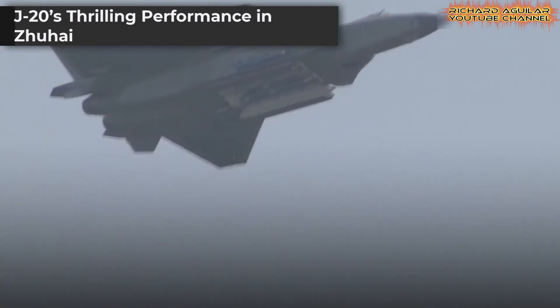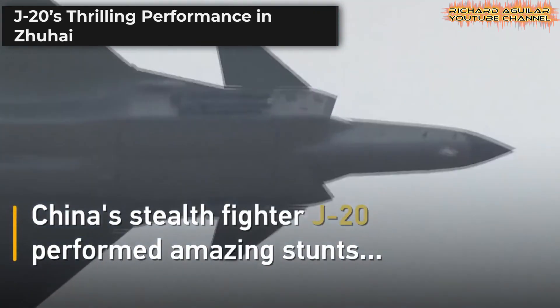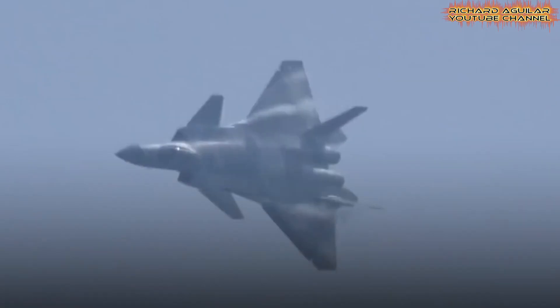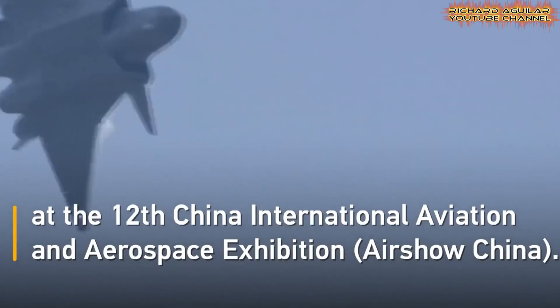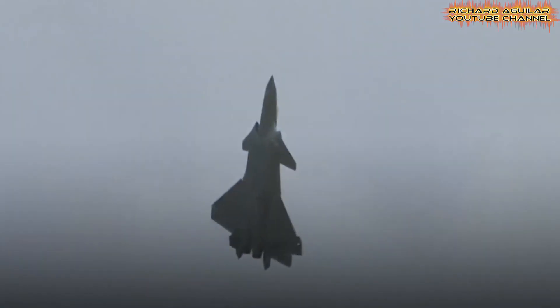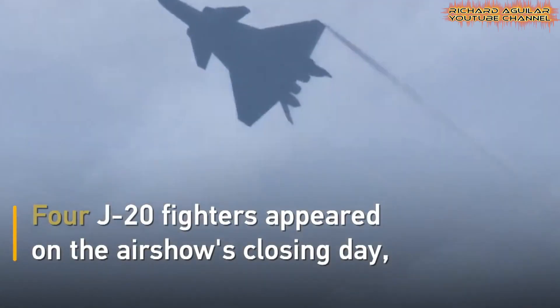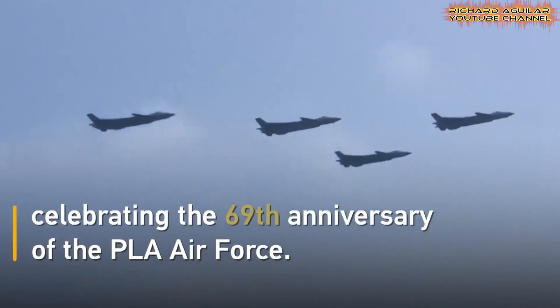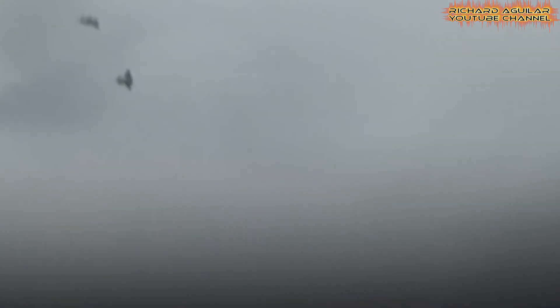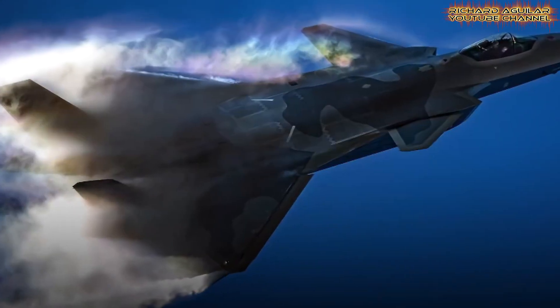At the Zhuhai Airshow, the J-20 combat capabilities captured worldwide attention. The China J-20 stealth fighter delivered breathtaking maneuvers, showcasing precision turns, rapid climbs, and agile rolls. Each movement highlighted China's growing expertise in advanced aviation technology. Crowds were drawn not only by the aircraft's sleek design, but also by the sense of raw power displayed in its aerobatic feats. The performance reinforced confidence in the fighter's operational readiness and strategic value.